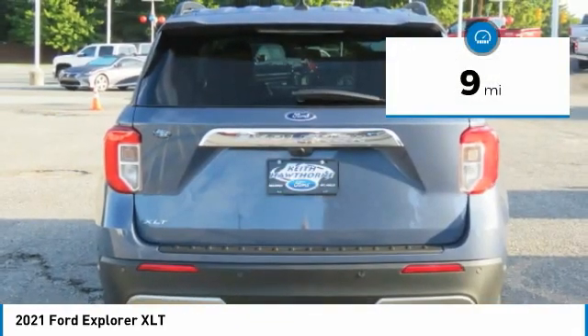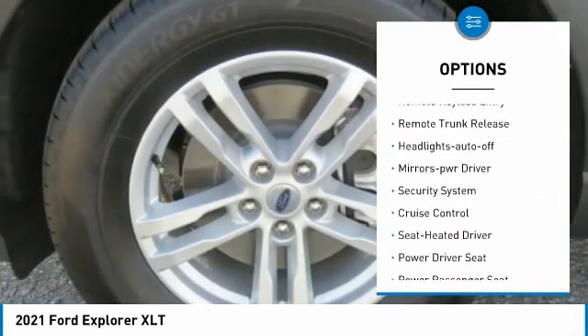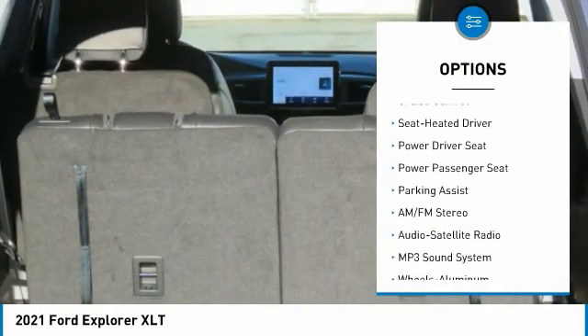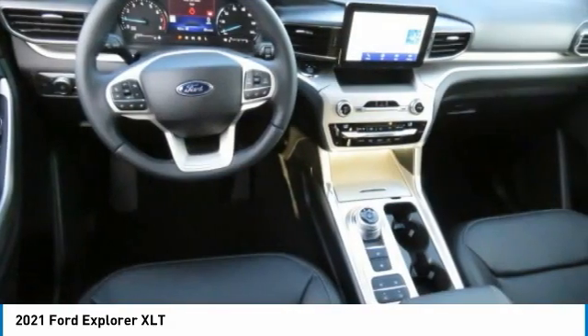Here are some of this vehicle's great options: aluminum wheels, heated side mirrors, traction control, daytime running lights, remote keyless entry, remote trunk release, headlights auto off, mirror memory, security system, cruise control.